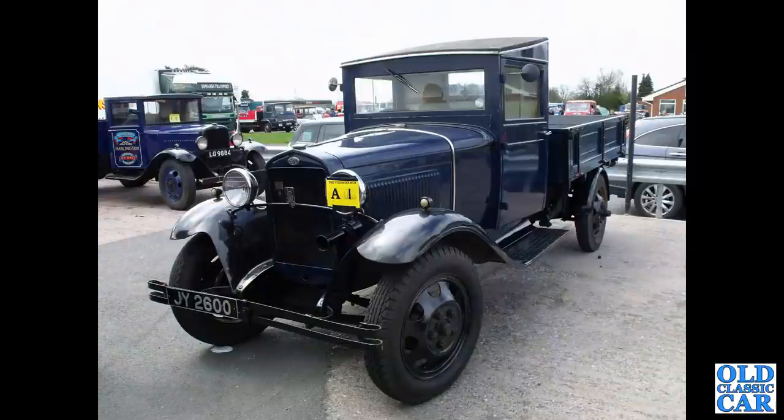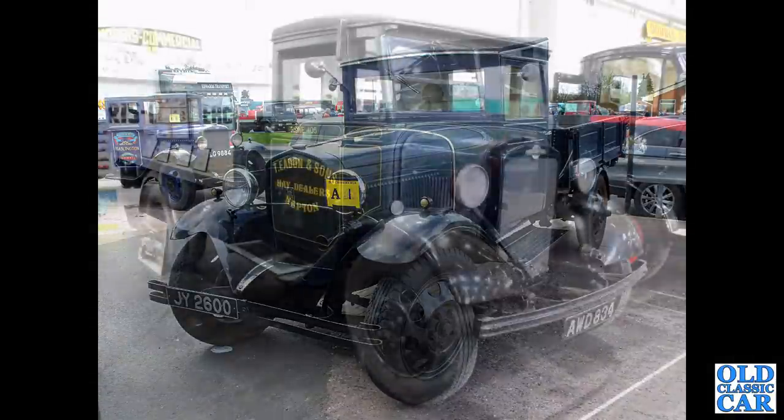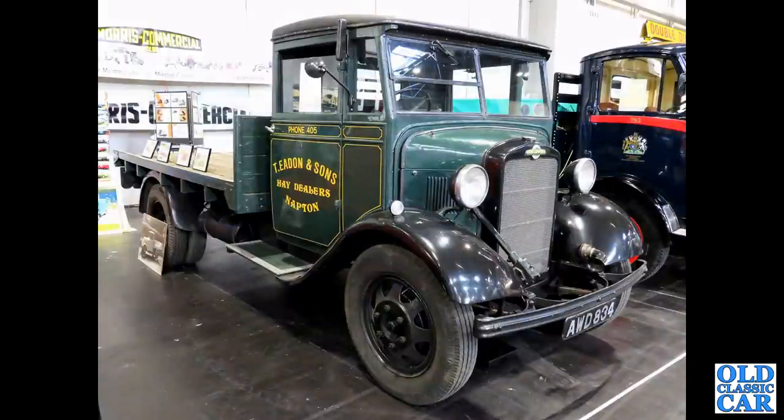Road Haulage Association badge on the front. That's followed by a 1930 Ford Model AA. Back down to the NEC and we've got a fantastic Morris Commercial C11 from 1936.